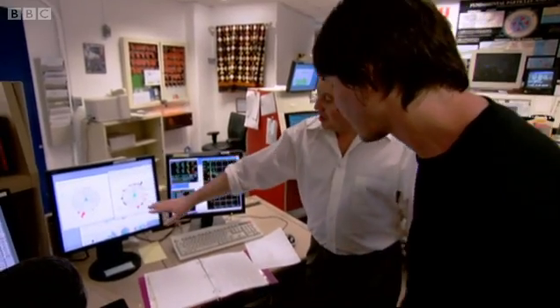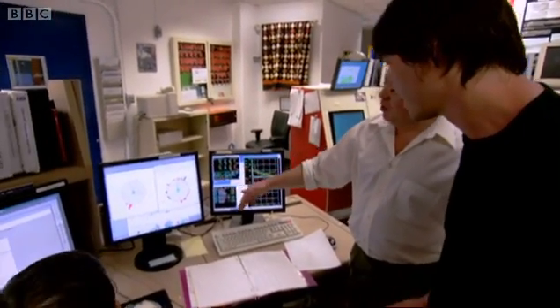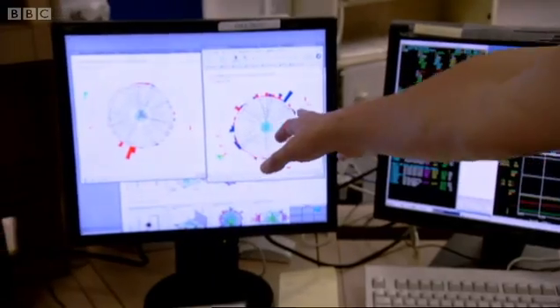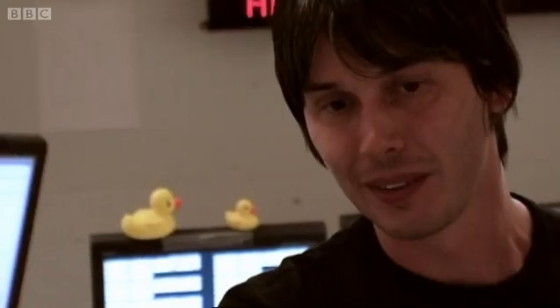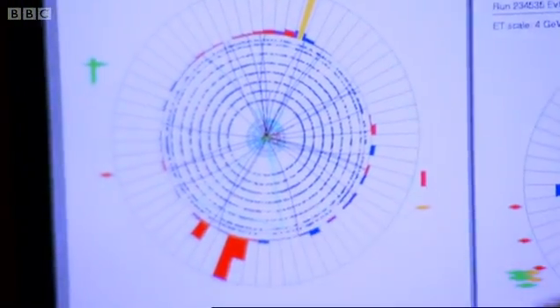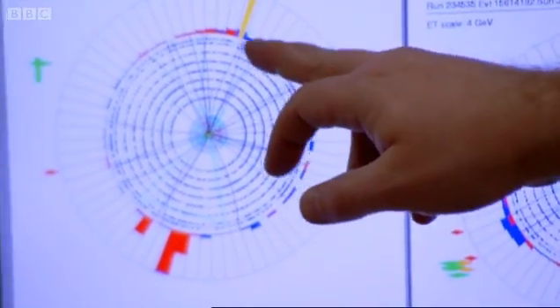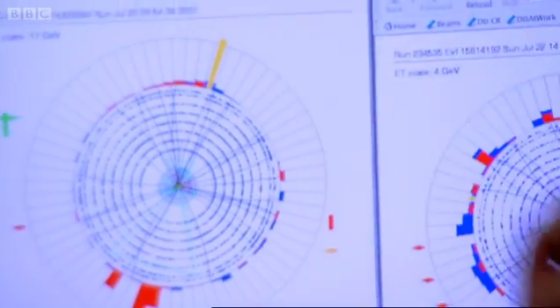So what this picture tells us — it's called an event display. The height of these bars is how much energy is released in this collision in that particular direction. You've got a collision in the middle, and there's stuff spraying out. What we are trying to do is sum all this energy to see if something is missing. You see a lot of energy going in this direction, but very little on the other side. And this yellow bar represents the fraction of energy which is missing. So if you see that, it means something escaped. That's right.